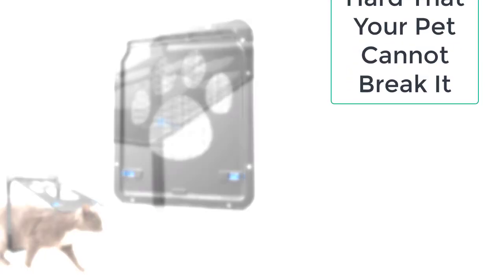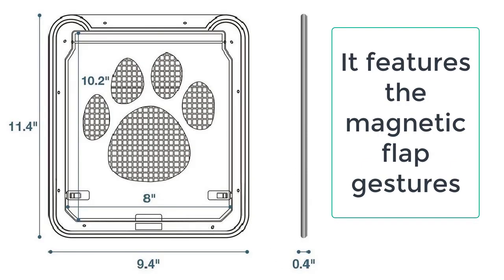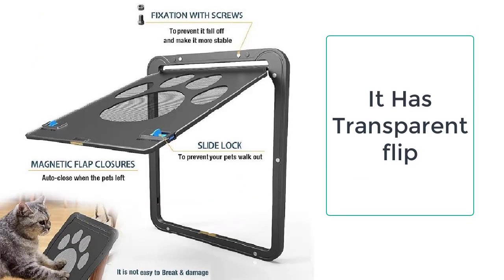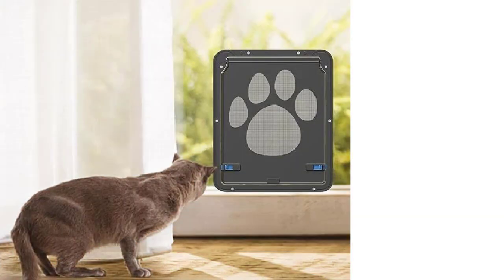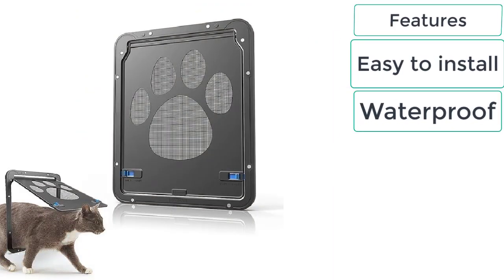The cat gate with door is made up of eco-friendly materials which are safe for pets and do not cause any harm. Furthermore, it is very easy to install and can be easily fixed with the help of screws. Last but not least, it features a magnetic flap that auto-closes when the pet leaves the house.